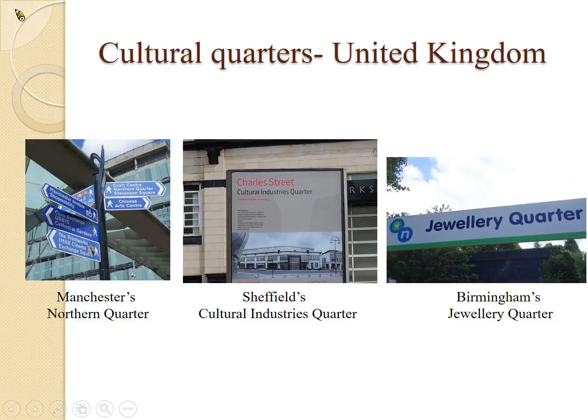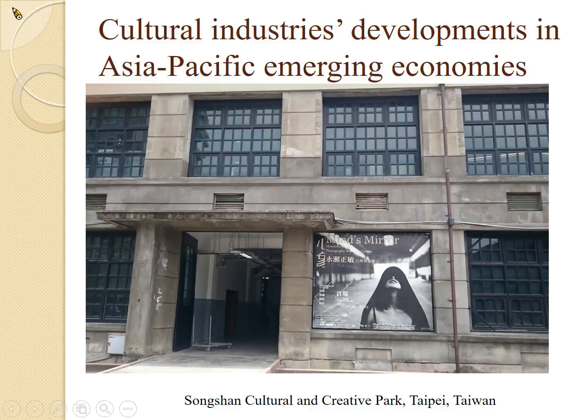In Taiwan, we want to explore some of the emerging economies in the Asia-Pacific area. South Korea, Taiwan, and China have been trying to develop their cultural industry by considering the UK's model and experience. For example, this is Songshan Cultural and Creative Park in Taipei, Taiwan. It used to be an old tobacco factory, a bit run down, but through government support, local community help, and business support, it has turned itself around. It has become very popular — a very hip place for young people to hang out and for artists to exhibit their work.